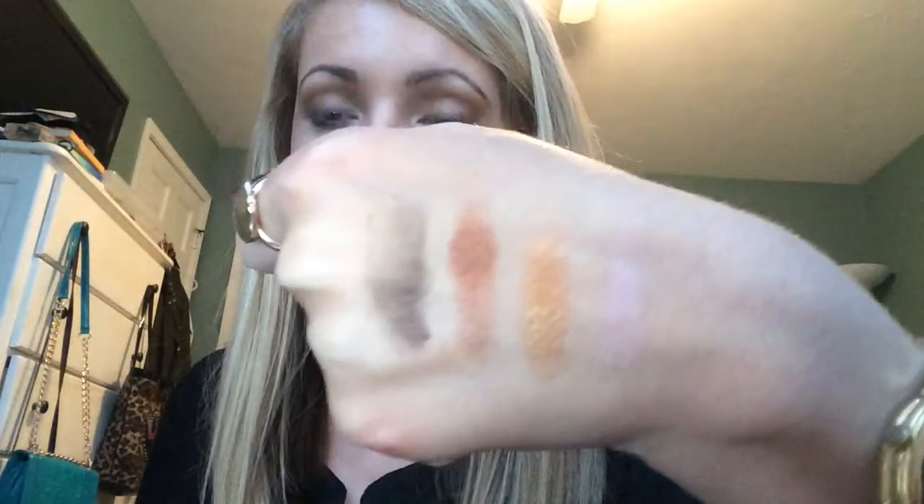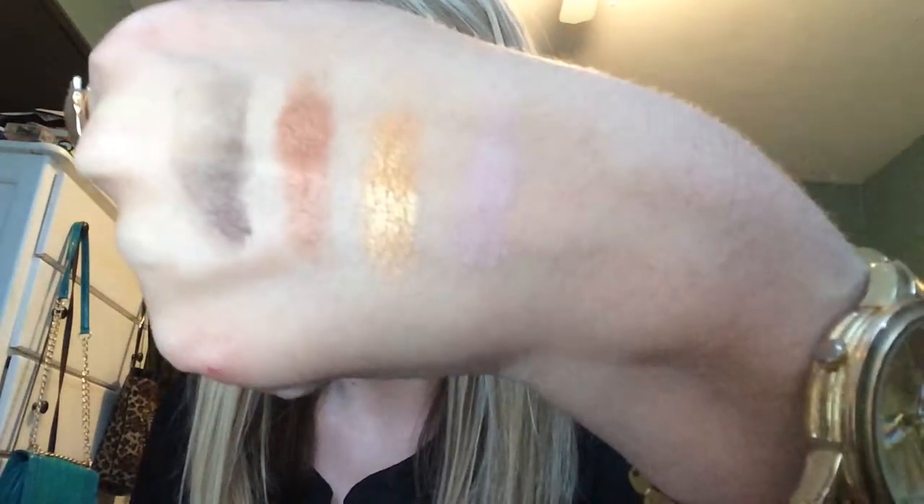I'm really excited. It's just so creamy and so pigmented. I'm going to love this palette — I just know I am. I'm already in love. I'm going to do a blog post about this palette, maybe like a first impression, maybe a review, maybe a tutorial — I don't really know yet.